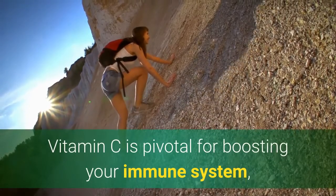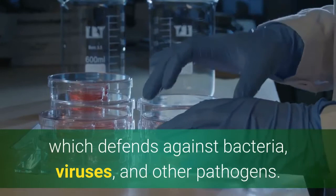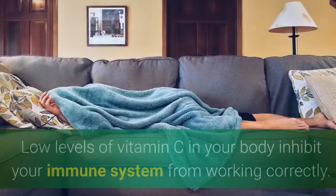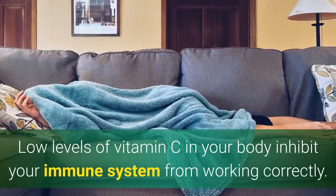Vitamin C is pivotal for boosting your immune system, which defends against bacteria, viruses, and other pathogens. Low levels of vitamin C in your body inhibit your immune system from working correctly.